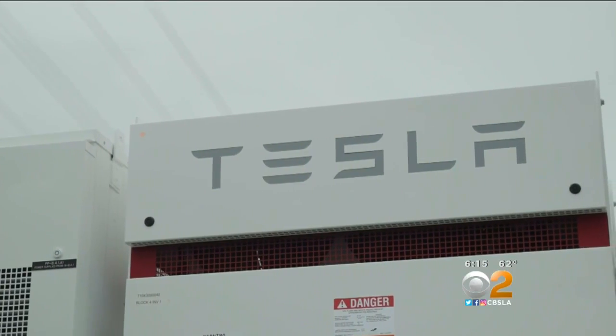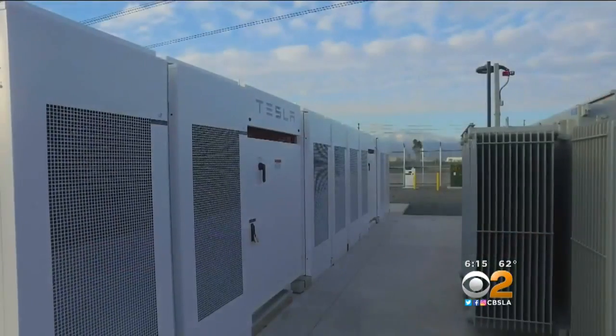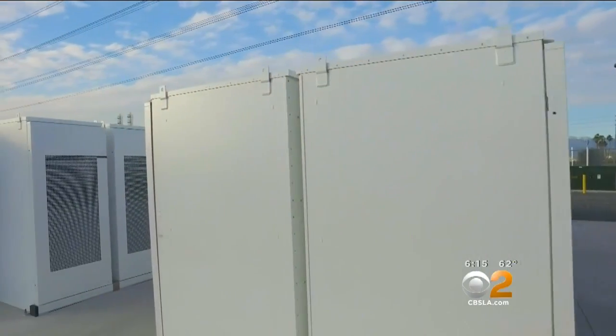Southern California Edison is building more battery facilities like this one. They're hoping it will help them reach their goal of being 33% reliant on renewable energy sources by 2020. They're proud that this is one of the first large-scale facilities like this in the country. We are clearly taking the lead, not just on renewable energy but on battery storage as well.